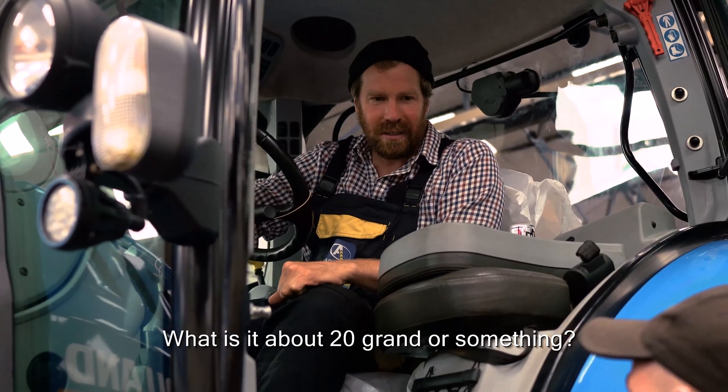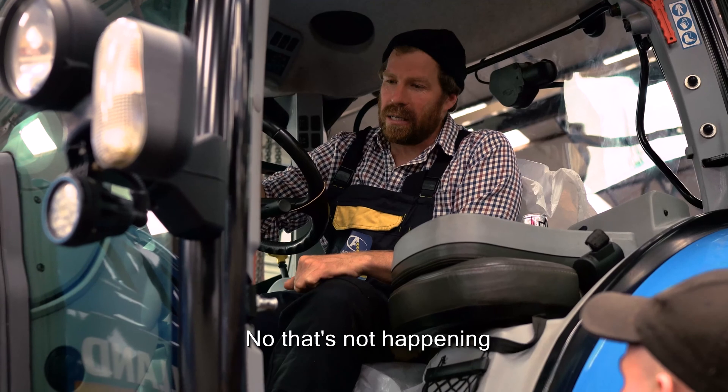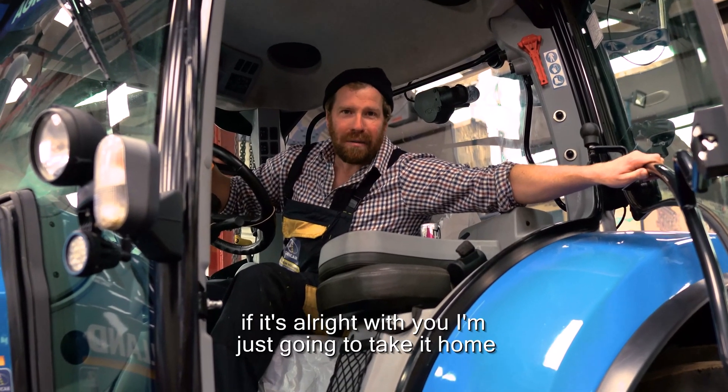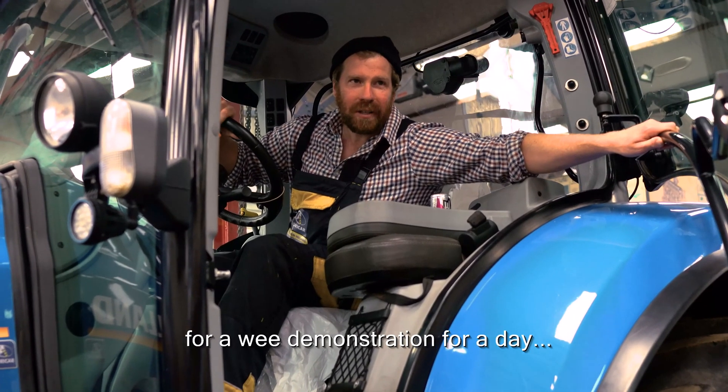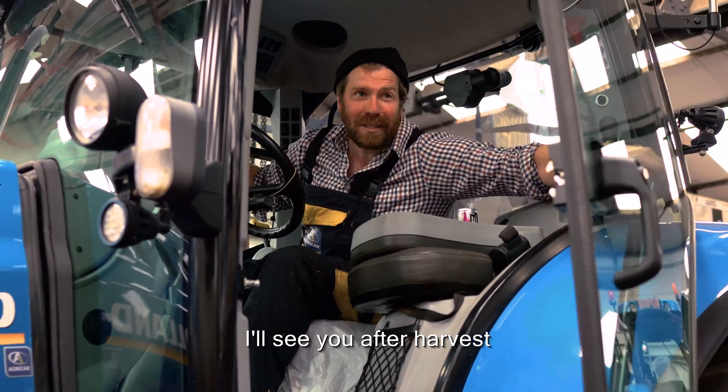What is it, about 20 grand or something? No, 95 grand. 95 grand? No, that's not happening — they can stay here. Right Matthew, it was alright with you. I'm just going to take it home for a wee demonstration for a day — or a week, actually a couple of months. I'll see you after harvest. Cheers. Bye bye.